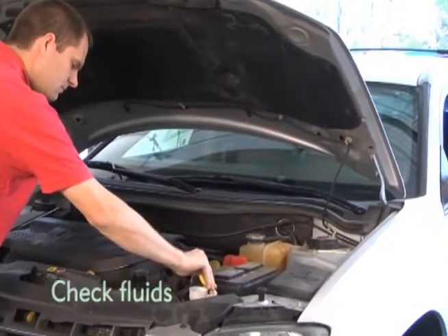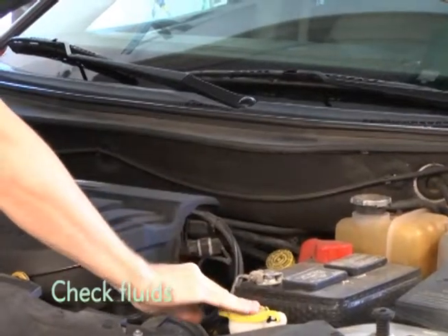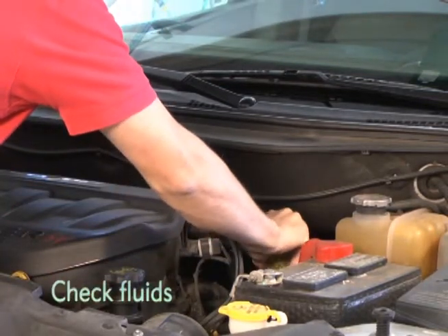Check all fluids including the transmission fluid, brake fluid, power steering fluid, engine coolant, antifreeze, and windshield wiper fluid. Top off any fluids that are low to the appropriate levels.